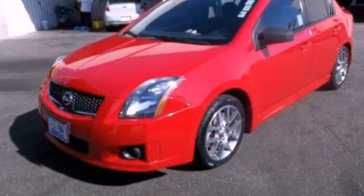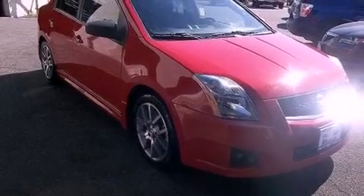This is a 2007 Nissan Sentra. It features a 2.5-liter four-cylinder engine and a six-speed manual transmission.